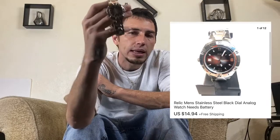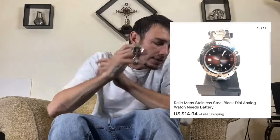Next we have a Relic watch. I've had this listed for about eight months — it did not have a battery. I got $14.94 out of it and I'm glad to see that one out the door.